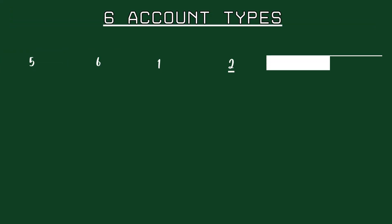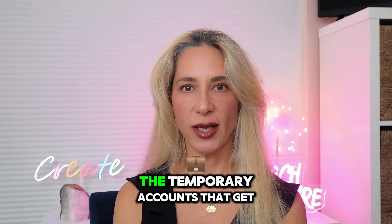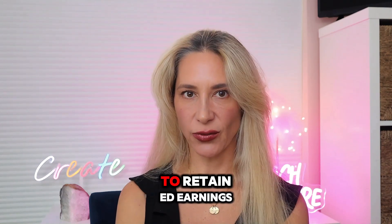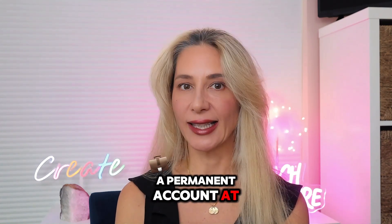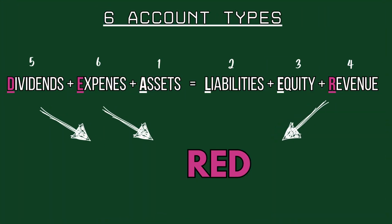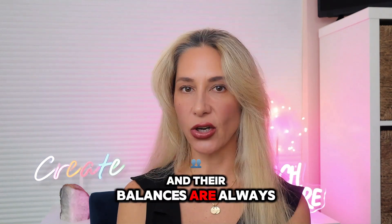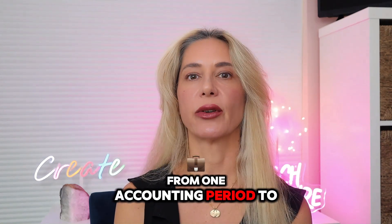Or you may be familiar with DEALER, the trick to remember the rules of debits and credits. Now that you know the six account types, which ones are the temporary accounts that get zeroed out and have their balance transferred to retained earnings, a permanent account, at the end of the accounting year? That would be all income statement accounts and the dividend account: Revenue, Expenses, and Dividends — RED for short. These RED accounts are reset to zero at year-end. The other three accounts, Assets, Liabilities, and Equity, are permanent accounts and their balances are always carried forward.